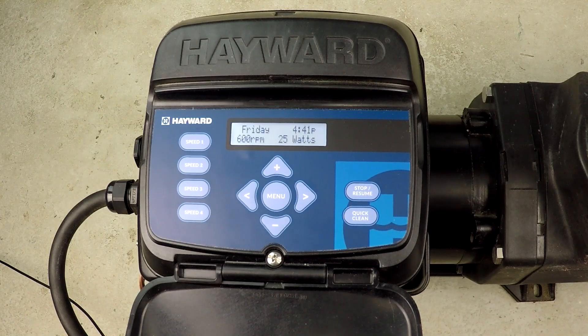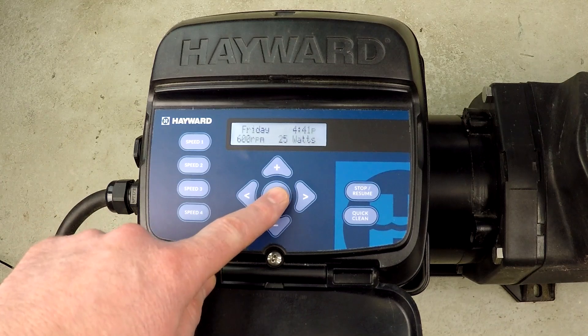In this video we're going to be programming a 24-hour schedule for this Hayward Super Pump variable speed, specifically looking at a situation where you have an electric heat pump. Every swimming pool is different and it's very important to understand that. I can only tell you what my system operates at and what my system needs, and then you can use that information to extrapolate and understand your situation a little bit better. Let's get started with the programming.